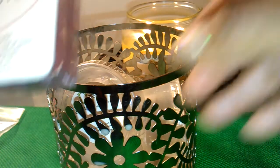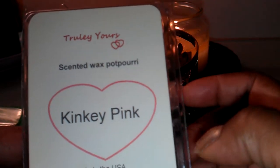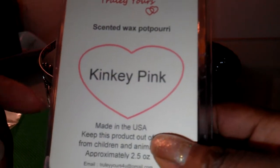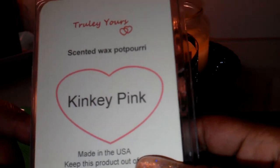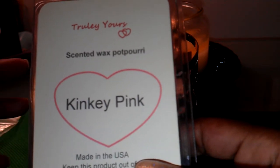The next one that I melted is Kinky Pink from Truly Yours. I melted this a couple of times. I melted two cubes in a 24-watt warmer here in the den. I got a medium scent throw, but a good scent throw. This smells amazing. This is another really good pink sugar scent.